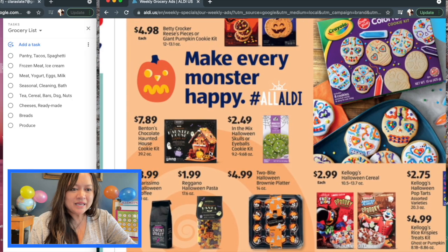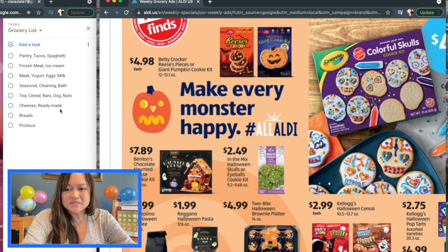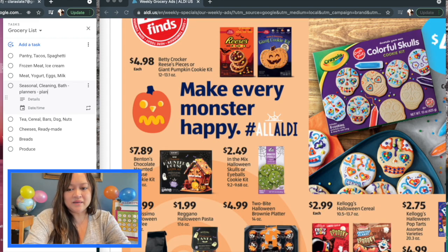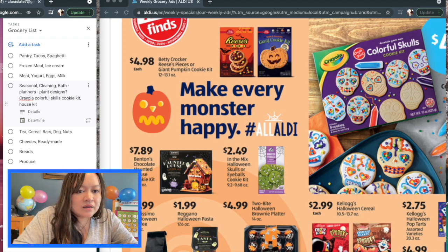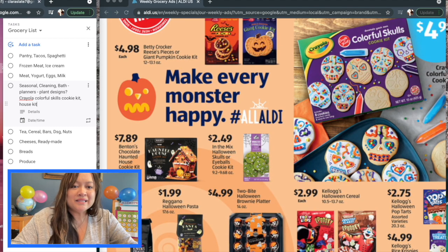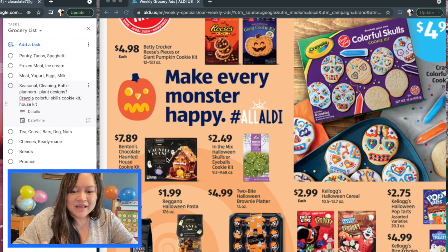All the Halloween stuff — so many kits and crafts, just fun stuff you could do with your family. There's a Crayola colorful skills cookie kit and a house cookie kit too. The Crayola one is $4.99, $4.98 for the Reese's and the giant cookie one, and $7.89 for the Benton's chocolate haunted house cookie kit — really, really cute. I could totally see some Dollar Tree accessories going with that, but watch out if super little kids are eating it, since you don't want them grabbing any plastic decorations.